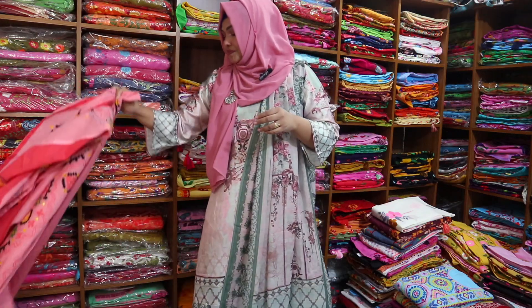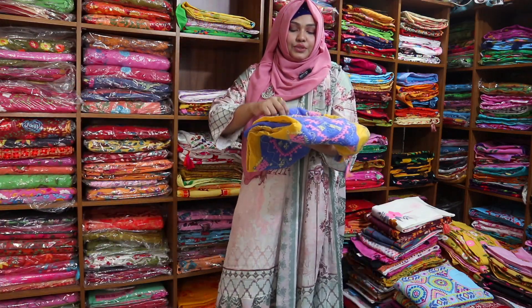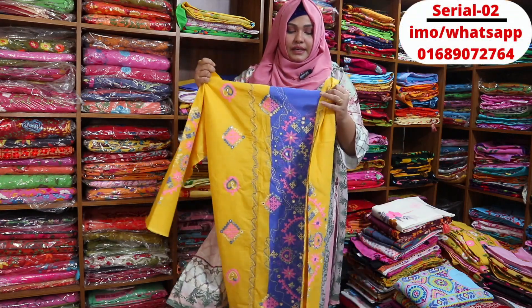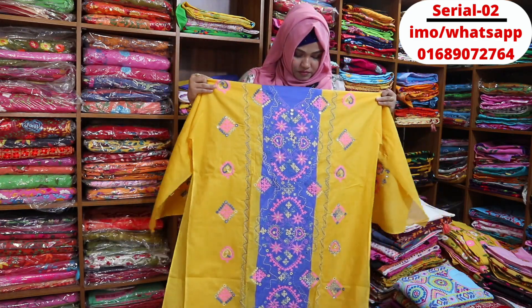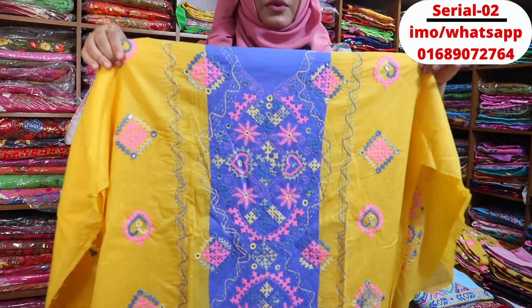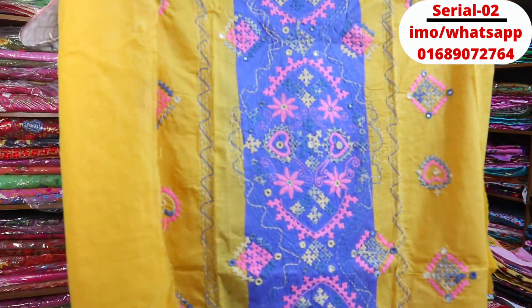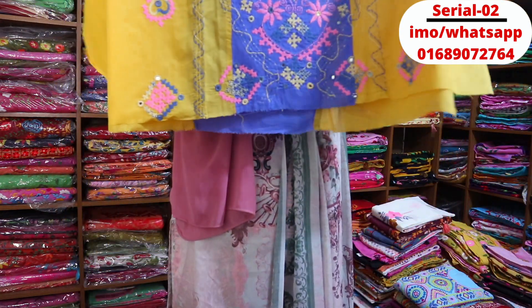Next, we have three different colors. This is a little blue color — this is the color contrast. This is very beautiful. This is the price of $1. This is very beautiful and a light weight.